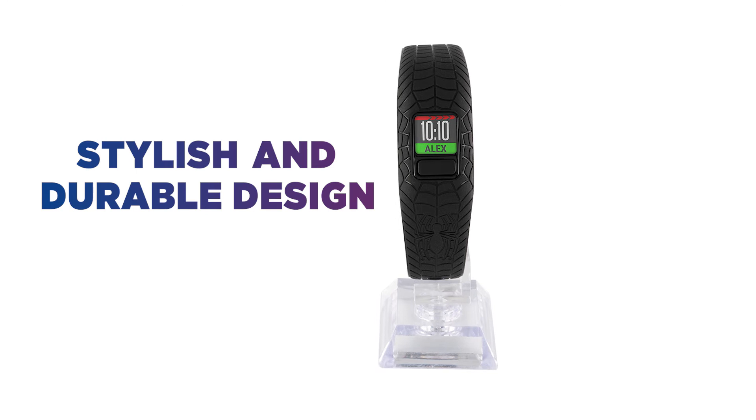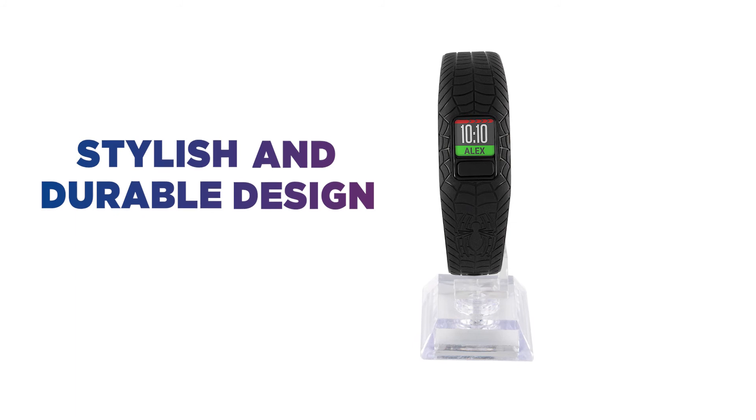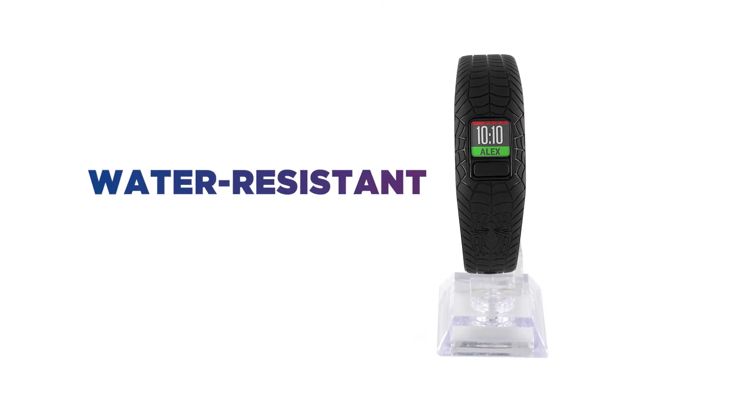The stylish and durable design strikes a balance between being cool and robust. It can be rocked anywhere, including the pool, thanks to the water-resistant design.